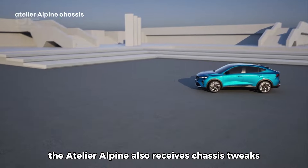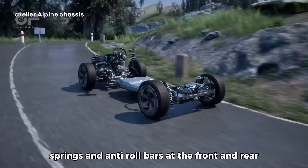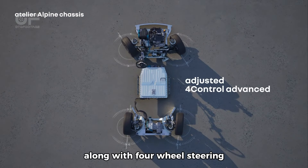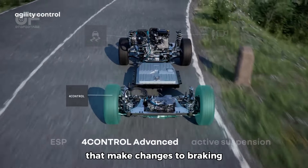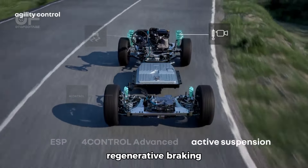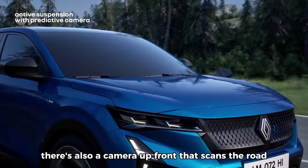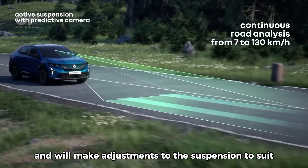The Atelier Alpine also receives chassis tweaks with new dampers, springs, and anti-roll bars at the front and rear. Along with four-wheel steering, there are bespoke agility control modes that make changes to braking, regenerative braking, stability control, and steering. There's also a camera up front that scans the road and makes adjustments to the suspension to suit.